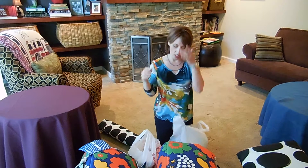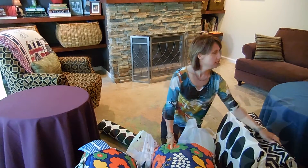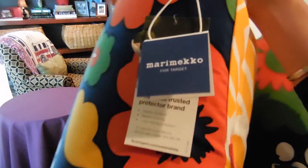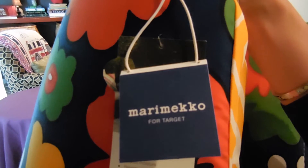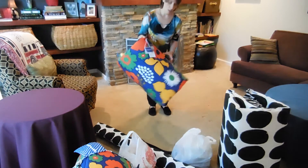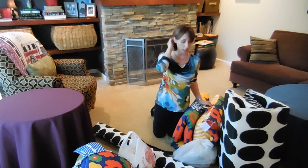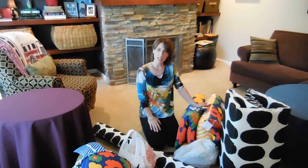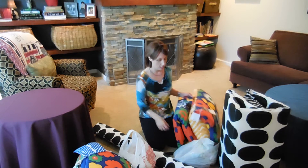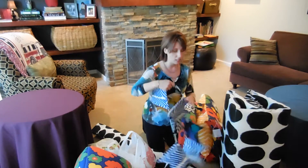I'm going to do a Target haul — don't get too excited because I don't usually spend this much money at Target. Right now Target has, for a limited edition, this brand. I actually have one of her bags that I got through a friend that sells Avon, I think it was for breast cancer funding.